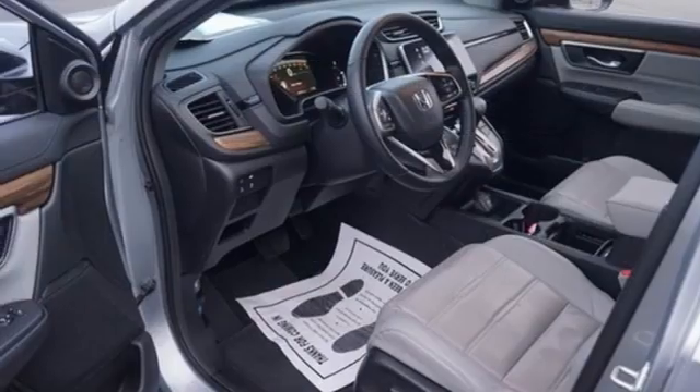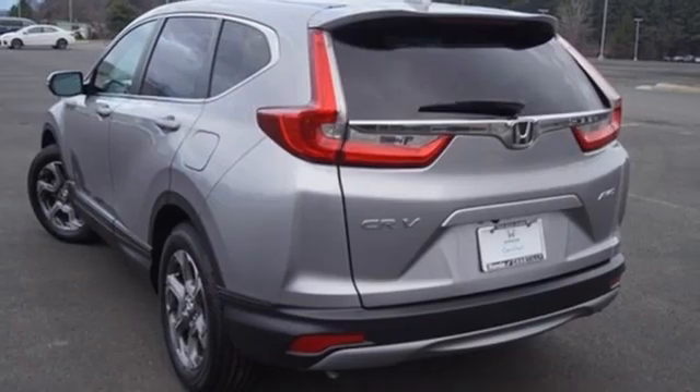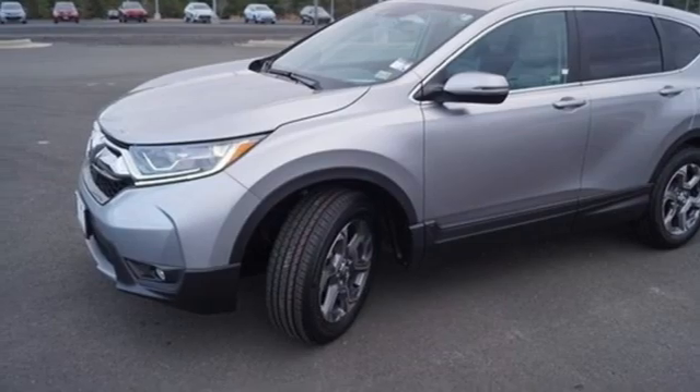Intercooled turbo inline four-cylinder engine. Front heated leather bucket seats. Bluetooth wireless audio streaming. Auto dimming rear view mirror. Dual zone climate control. Adaptive cruise control with low speed follow.